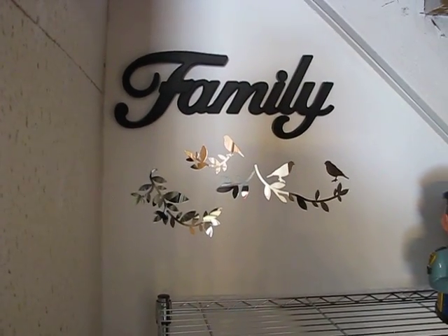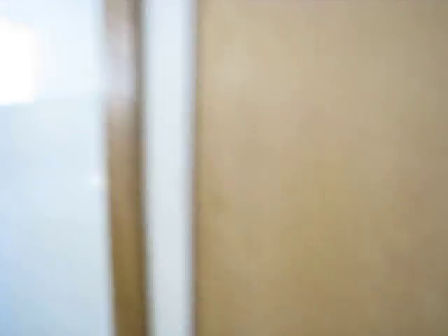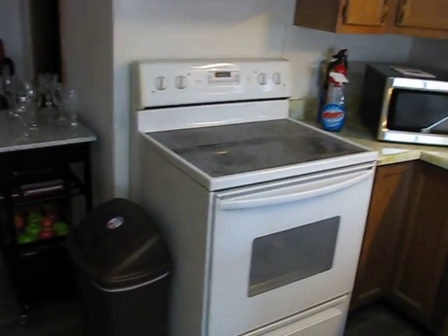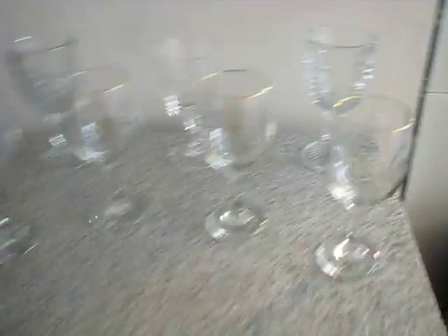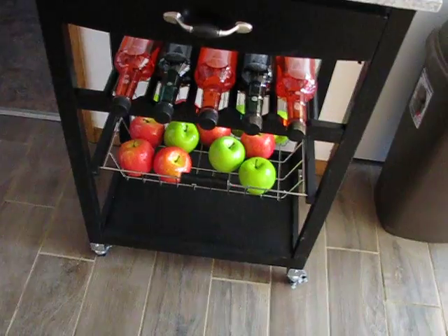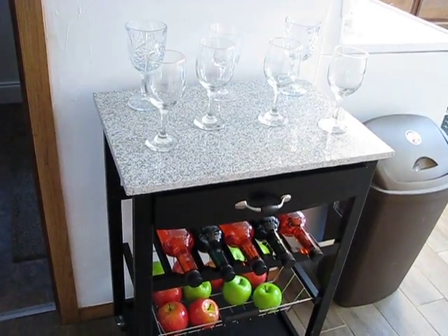Dad was all about family, so I put that up to honor him and to send the message to someone moving in that this is a beautiful home to make and grow a family. All the appliances are included — freezer, refrigerator. The stove is pretty much brand new. I picked up this little butler here — some real pretty crystal-type stuff. Yes, that is fake fruit and colored water in there, but it kind of looks like a little area where you could entertain.